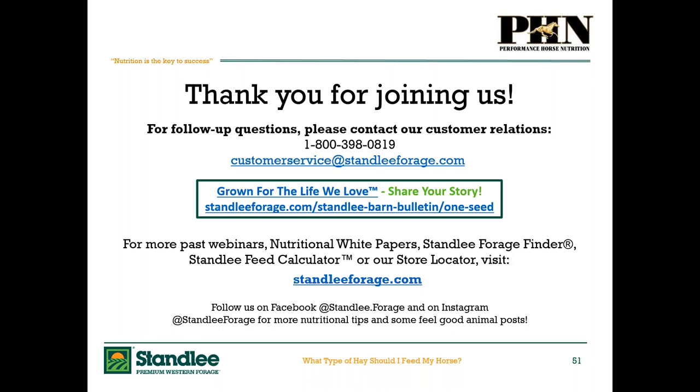We talked about Teff grass hay today, and as a little teaser to bring awareness — we currently do not have Teff grass, but it will be out very shortly in early 2020. If you think this product is going to be really beneficial for your horse, join our email list and we'll let you know when it's available.